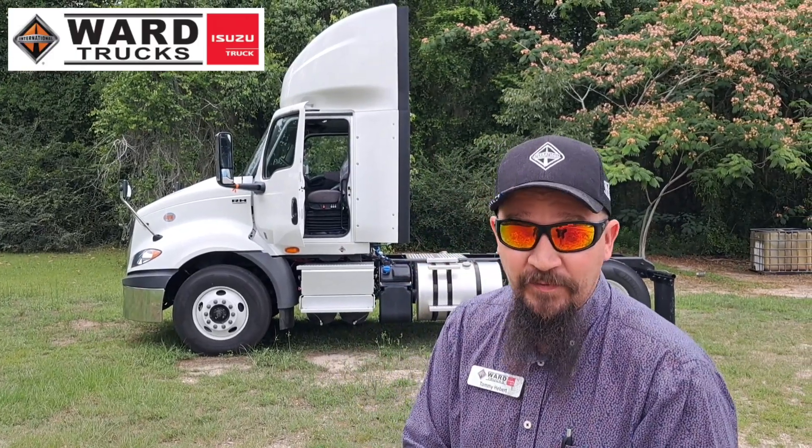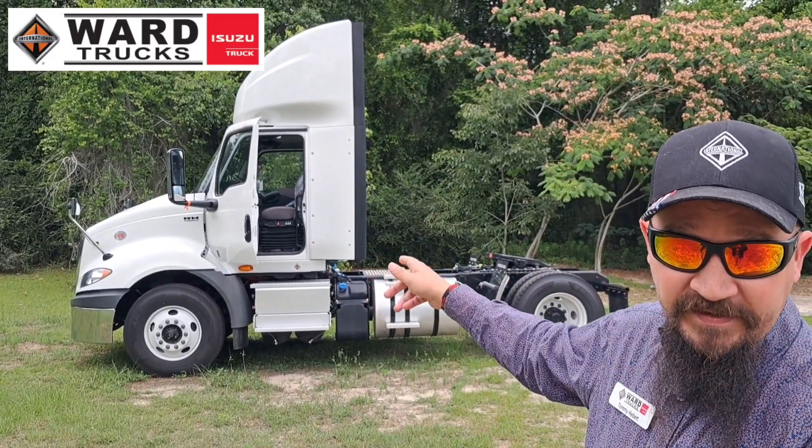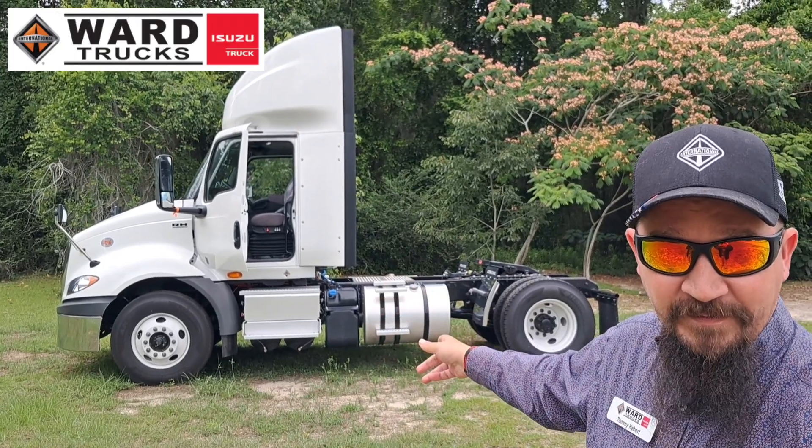What's going on guys, Tommy the truck man. Weather's a little better today, so as promised we're going to go a little bit more in-depth into the S13, the T14, and the new after treatment system.